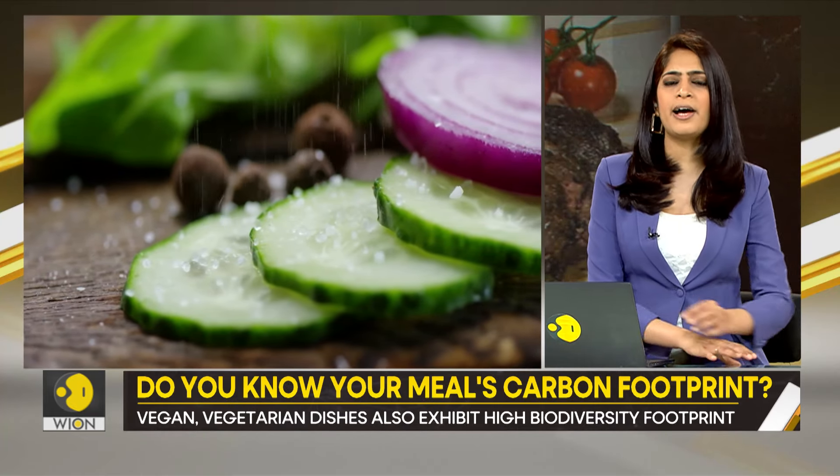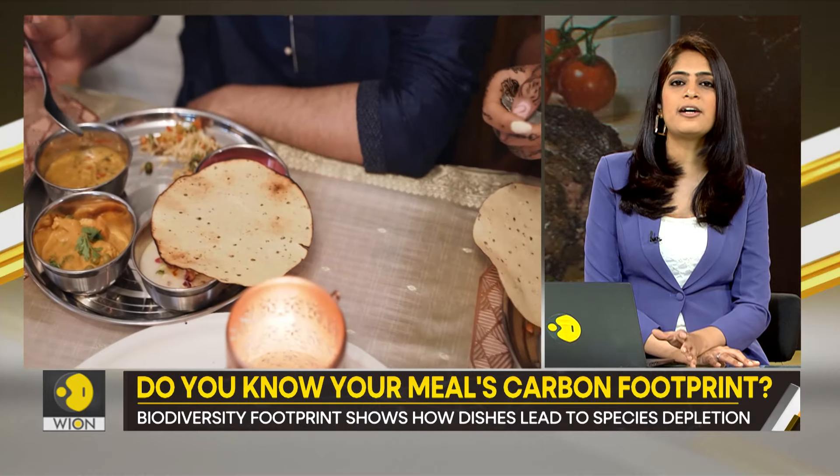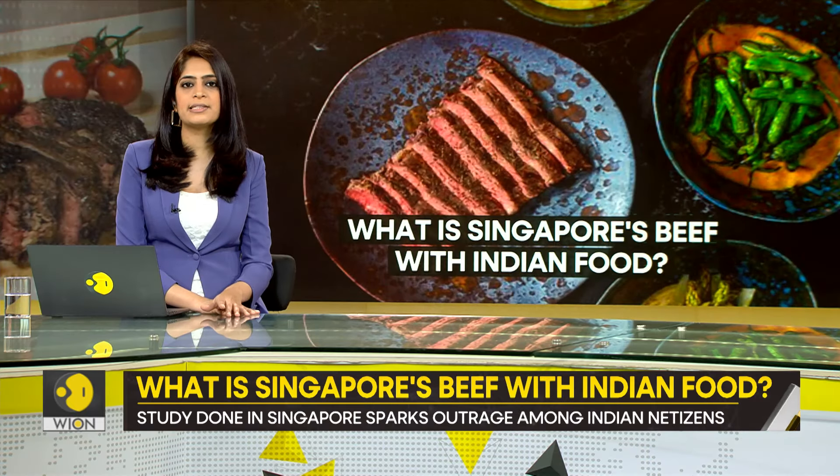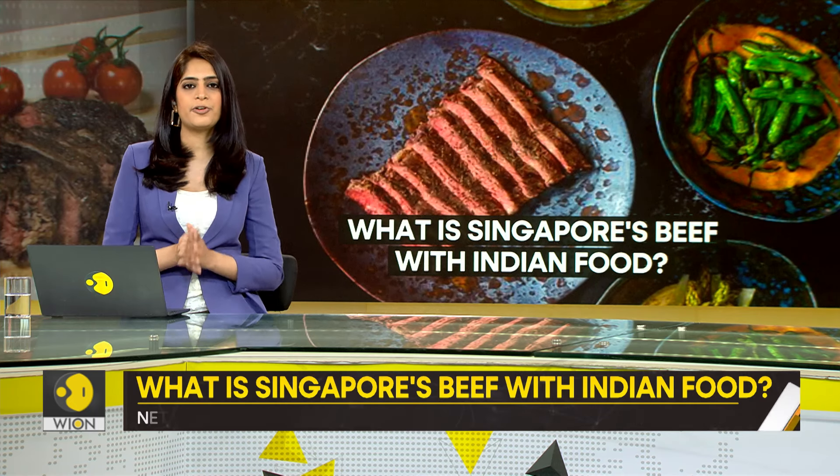Enough to change your dietary habits? I would suggest otherwise. There are studies telling people all sorts of things, often contradicting each other. Consider the tobacco industry, for example.